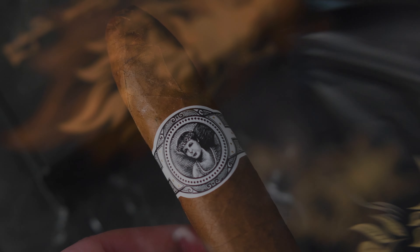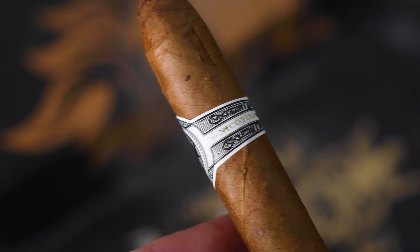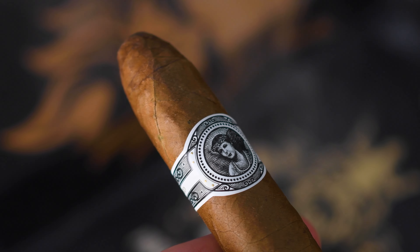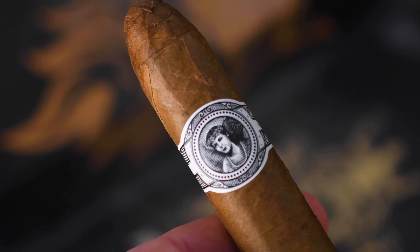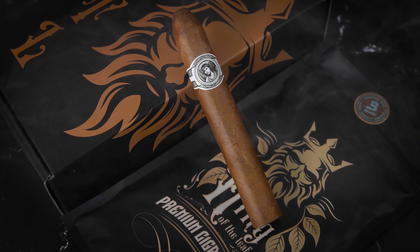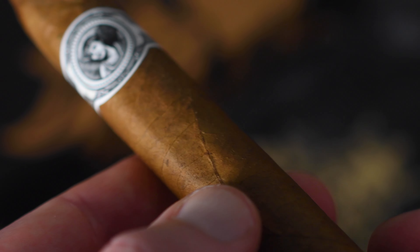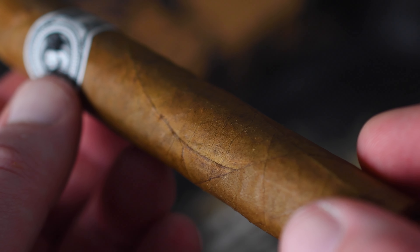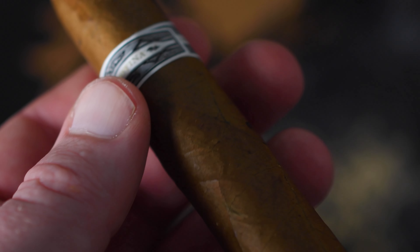Next up in the King of the Leaf February pack is the Nicotina by Warped Cigars. The Nicotina is a 5.5x52 Bellicoso. The wrapper is Nicaraguan Corojo 99, the binder is Nicaraguan Criolo 98, and the filler is Nicaraguan Corojo and Criolo.